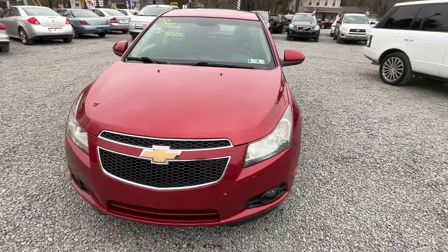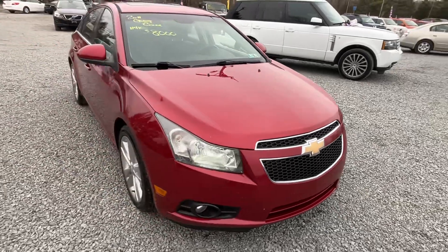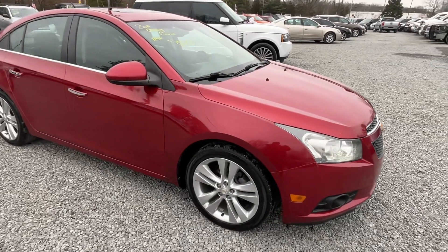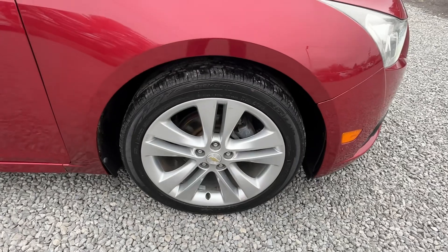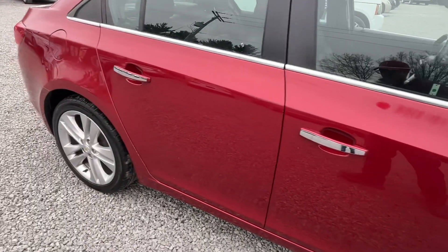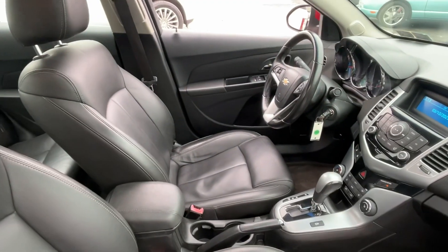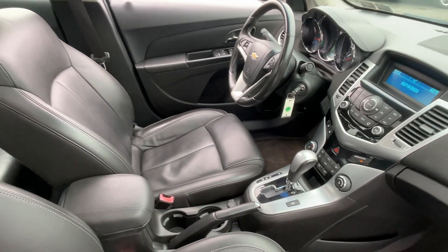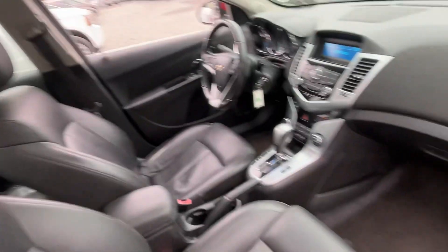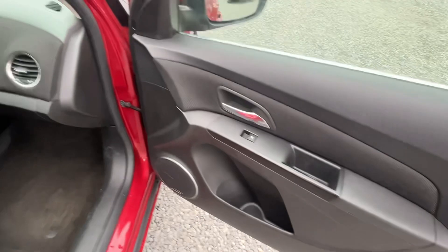This is a 2011 Chevy Cruze LTZ — this thing is loaded up. Got the alloy wheels, real clean body — I'll show you a couple marks. Got a nice leather interior, sunroof, CD player, cruise control, all the power equipment, and traction control.